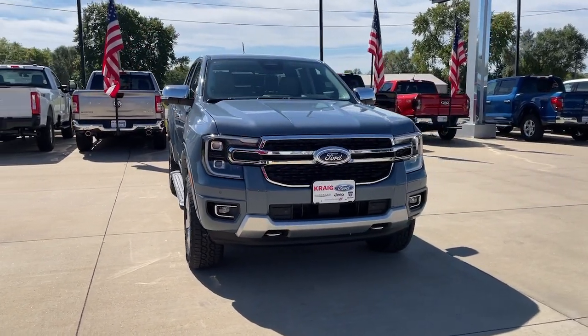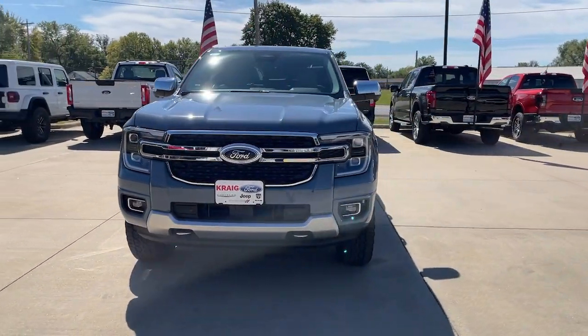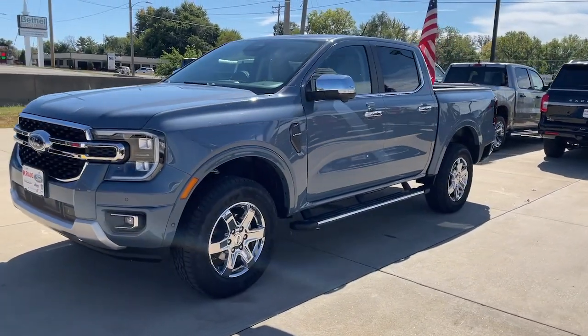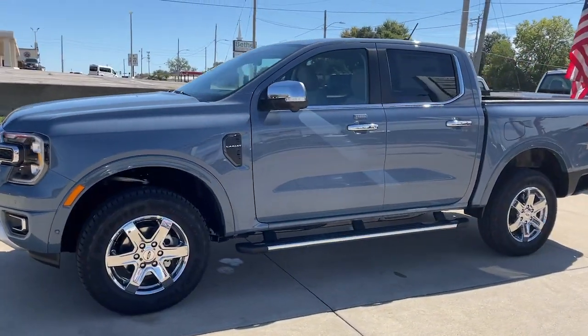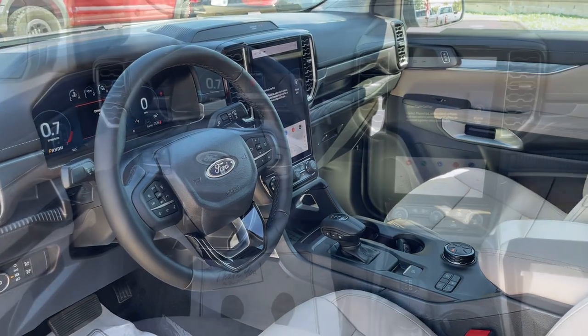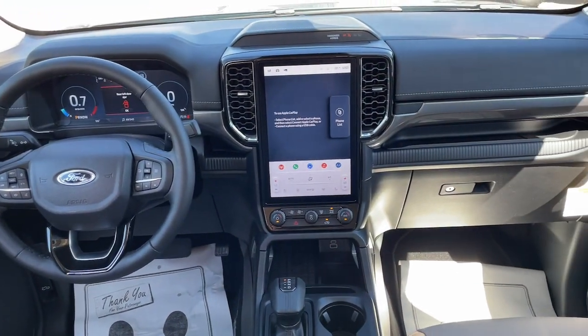Picture yourself in the 2024 Ford Ranger — the midsize pickup that's both smart and tough. With features like smart terrain management and driver assist tech, straightforward controls, and a rugged, dependable build, this truck helps you make the most of your outdoor lifestyle.